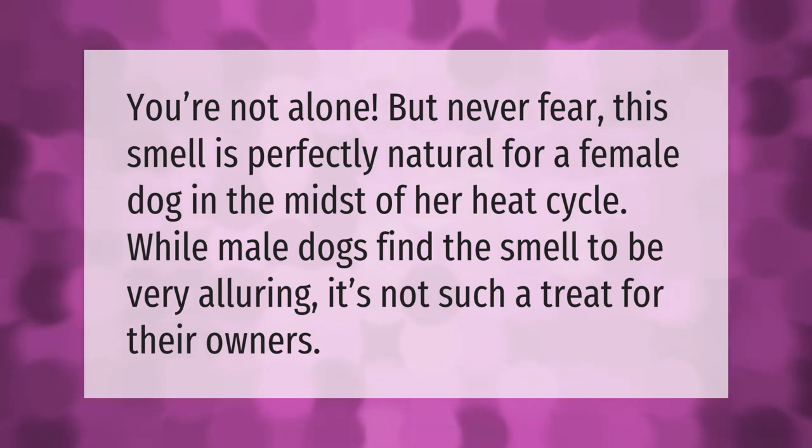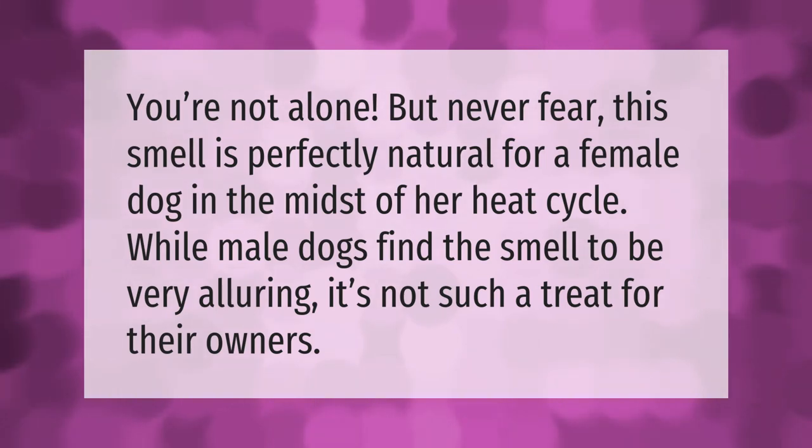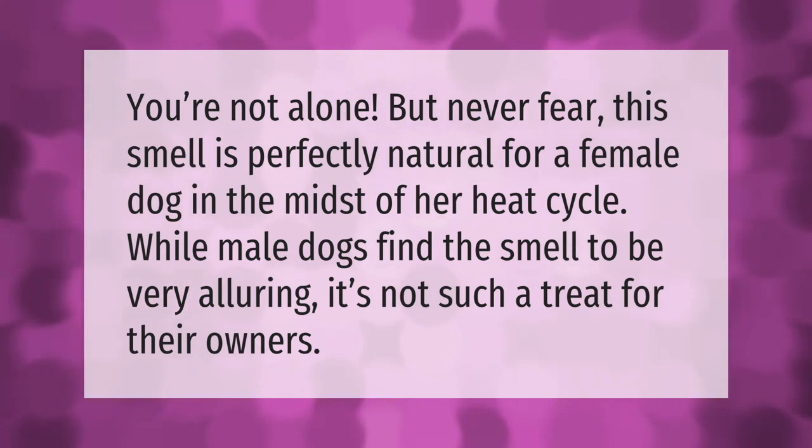You're not alone, but never fear — this smell is perfectly natural for a female dog in the midst of her heat cycle. While male dogs find the smell to be very alluring, it's not such a treat for their owners.